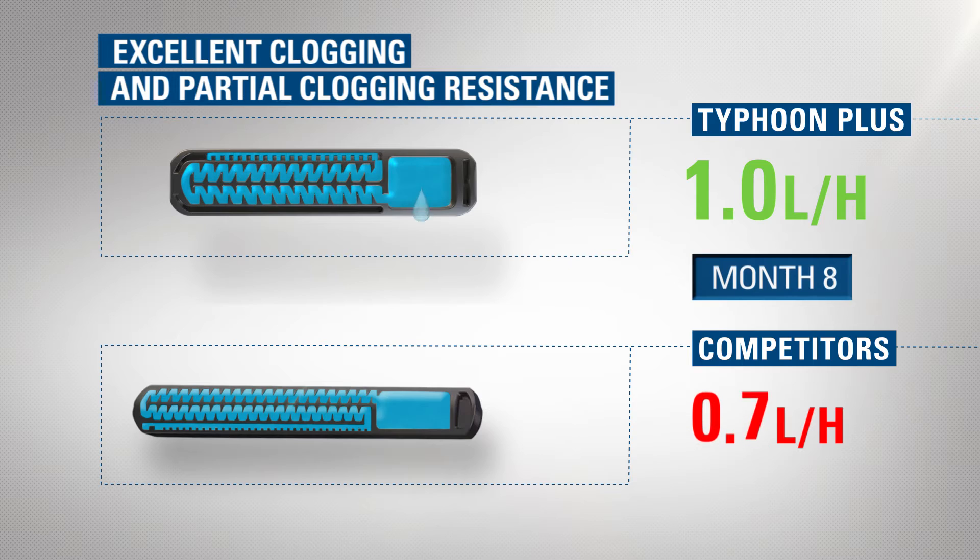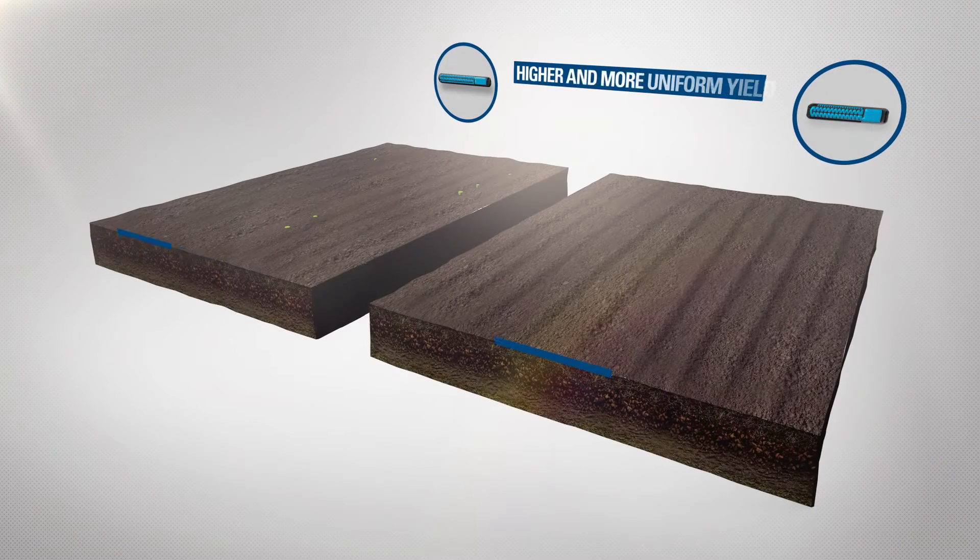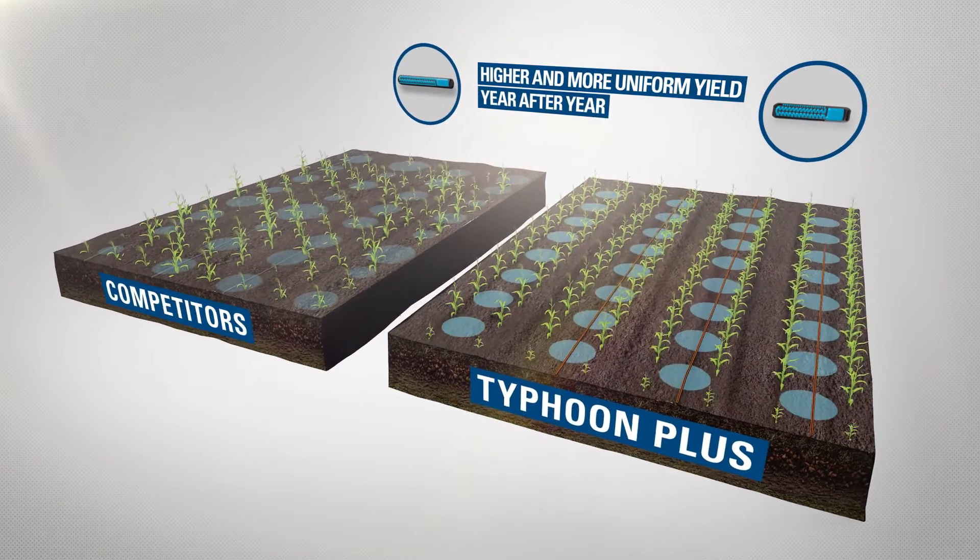Thanks to the dripper's excellent clogging and partial clogging resistance, the grower will benefit from higher and more uniform yield year after year.